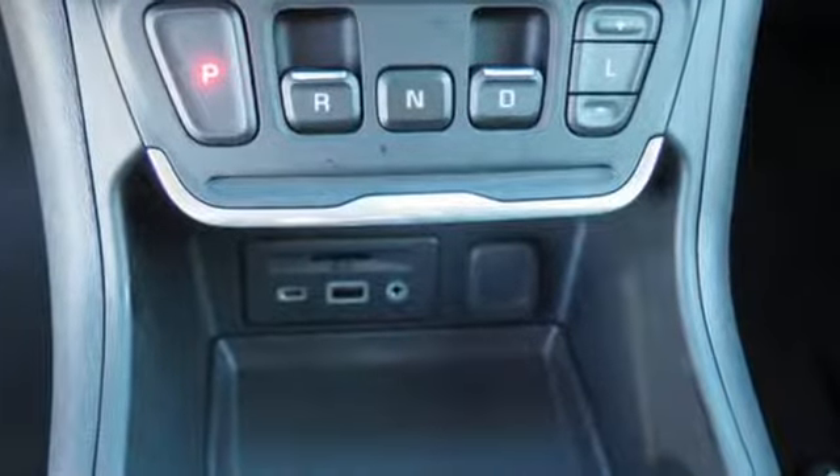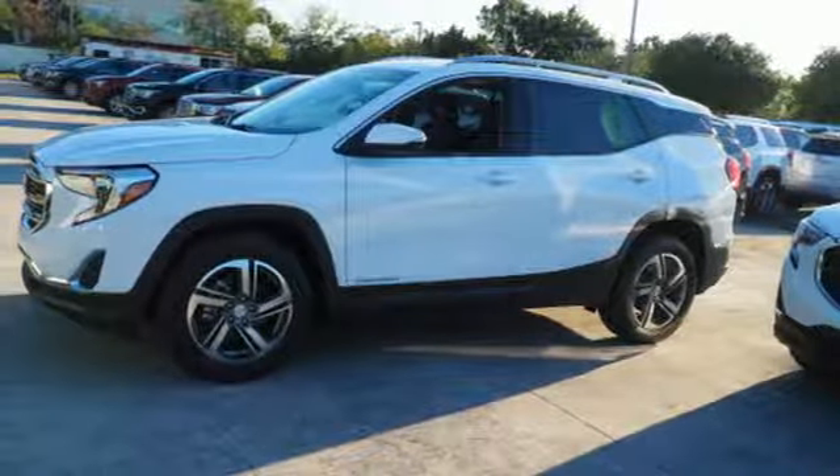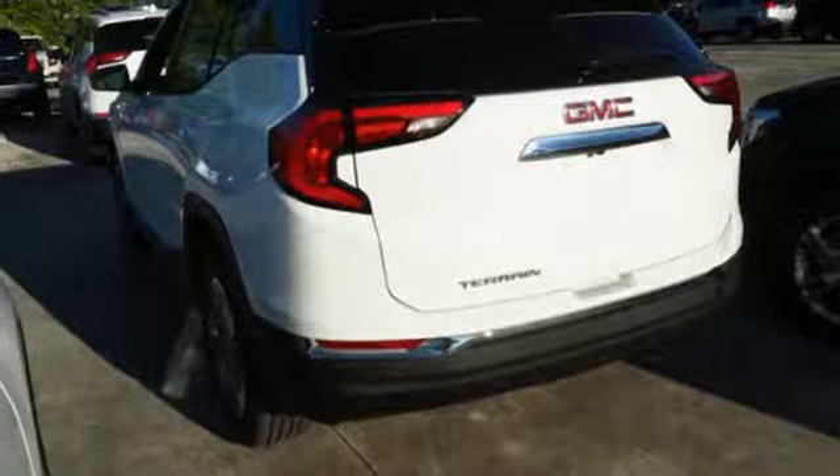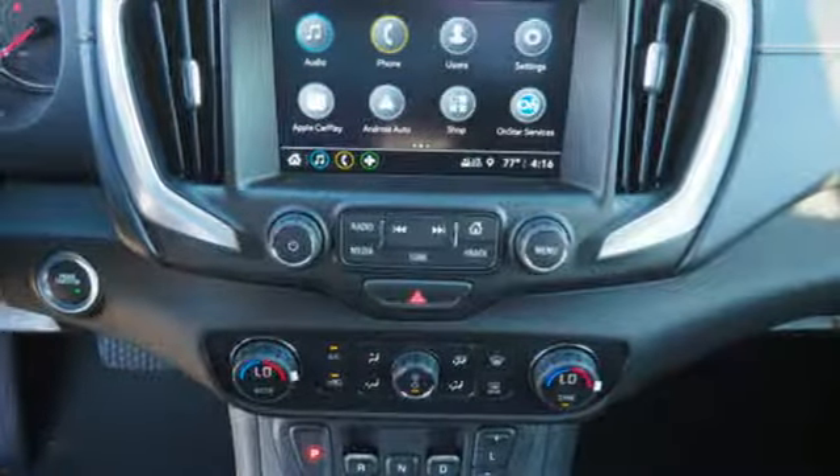Cruise Control so you could relax on the highway, and Stop-Start Engine technology so you could save money in the city. The GMC infotainment system has USB ports and supports Apple CarPlay and Android Auto so you can stay entertained.